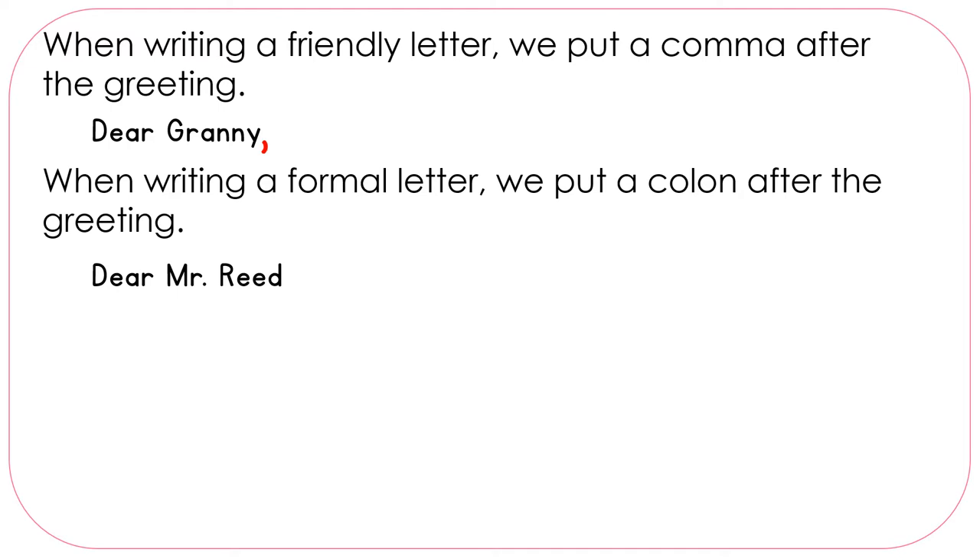So if we were writing to Mr. Reed, we would say 'Dear Mr. Reed:' and use a colon.